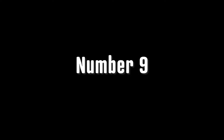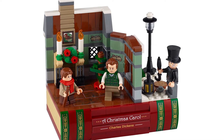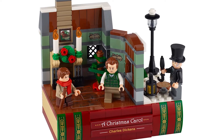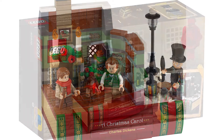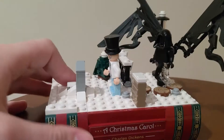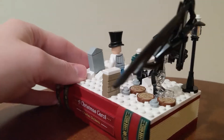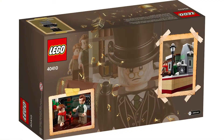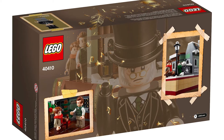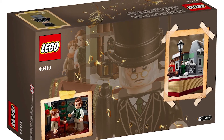At number nine, we have the Charles Dickens tribute. I've made a lot of videos about this set, but I'm really happy that we got a Christmas Carol set — that's something I've wanted for a while. I really liked the book design and it's an easy platform to build your own MOCs off of. The official build is a little interesting in that I'm not quite sure what scene it's from, but it's still Christmas Carol and I like that.